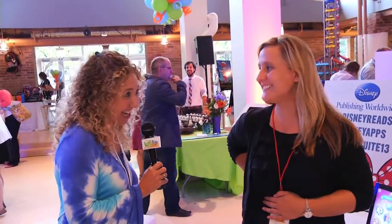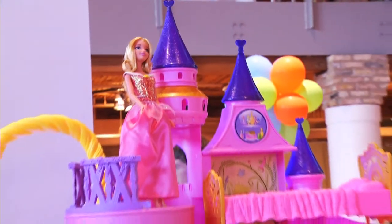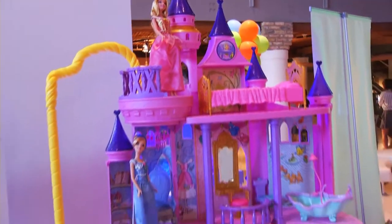We're at Disney Publishing right now, and this is great because it's not always about a hardcover book anymore. There are a lot of different ways to read to your kids. They actually have a really cool castle that blends both the physical and the digital world.